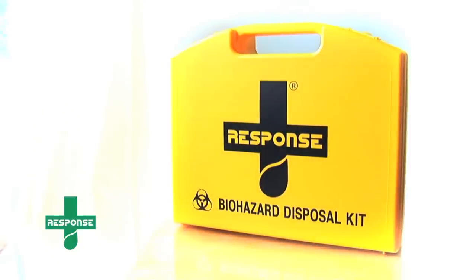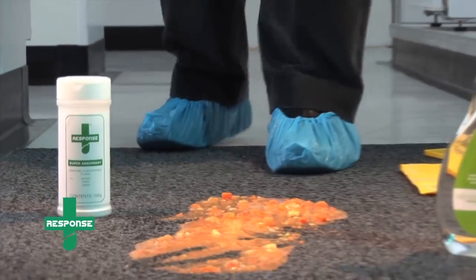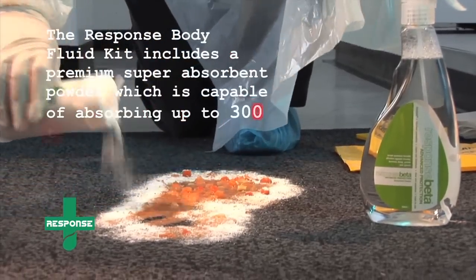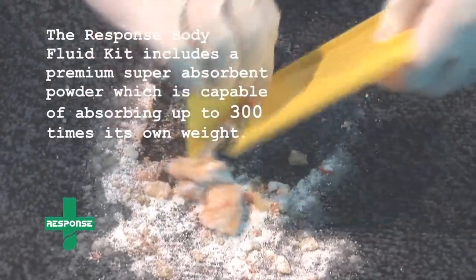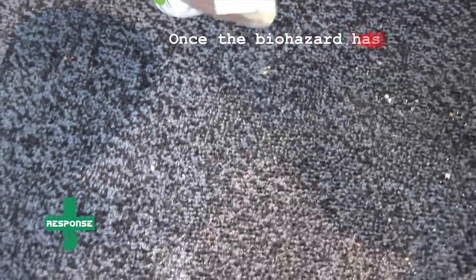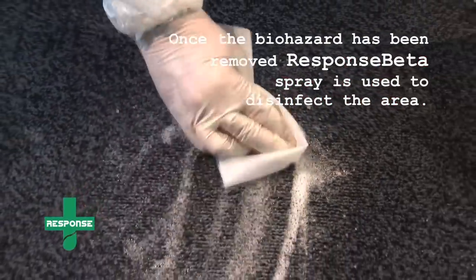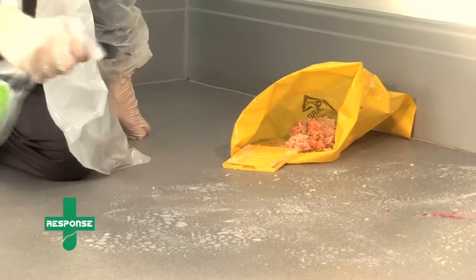Response is the market leader in biohazard decontamination, and has pioneered systems that meet COSHH guidelines surrounding the safe treatment and disposal of biohazards, including correct personal protective equipment and safe systems of work. This deodorizing powder neutralizes smells and rapidly becomes a solid gel-like substance which can be easily and safely removed. The spray is a broad-spectrum biocide effective against viruses, bacteria, fungi, yeasts, and spores. It is powerful enough to be used in high-risk environments, yet is non-toxic, non-staining, alcohol and odor-free, skin-safe, and has a strong residual effect.